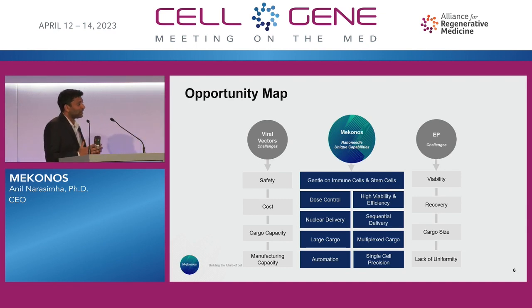To compare ourselves with the gold standards in the field — be it viral vectors or electroporation — there are different categories you can look at: safety, cost, cargo capacity, manufacturing capacity. With our unique approach, we bring a set of value propositions that are not necessarily prevalent in those other strategies.